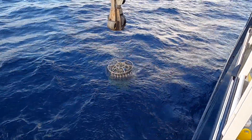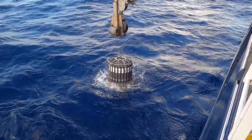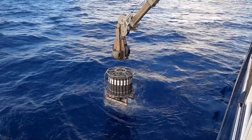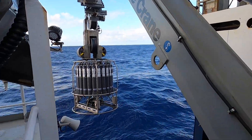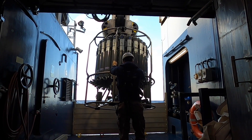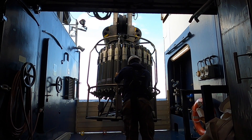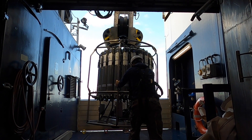The CTD that Falkor has has the capability of doing water collection as well as profiling the physical chemistry throughout the water column. We have dissolved oxygen, conductivity or salinity, temperature, and of course depth. We also have a fluorometer which measures the chlorophyll in the water so we can verify where the most amount of life or plankton would be, and a transmissometer for turbidity and light transmission.